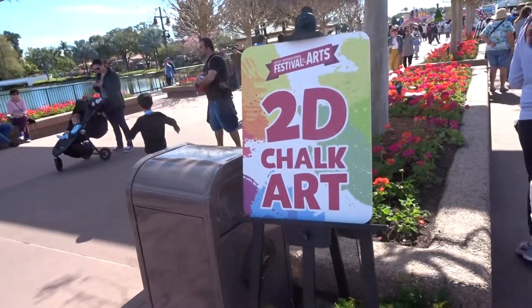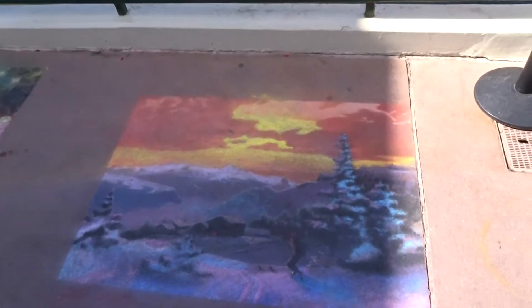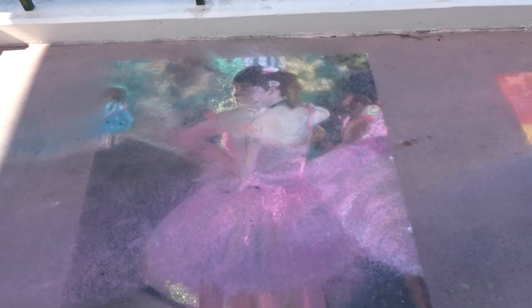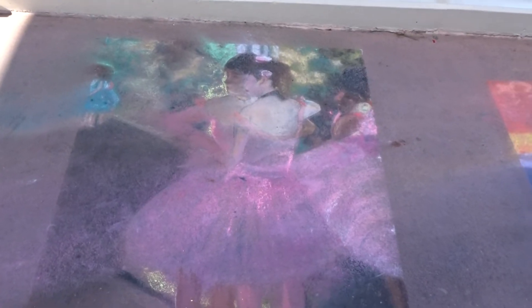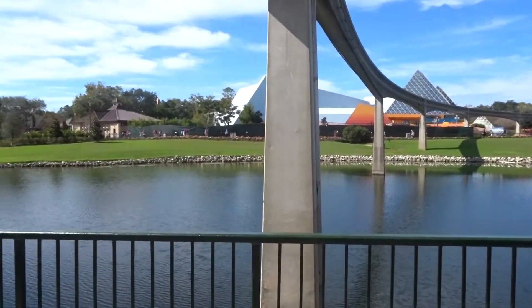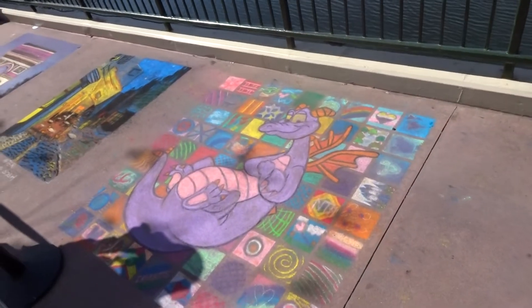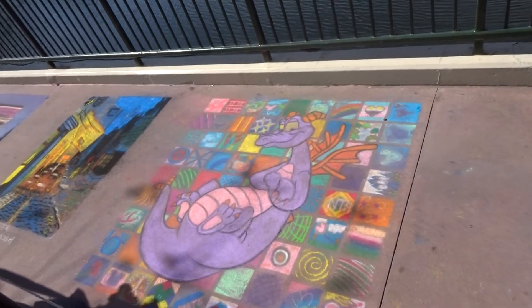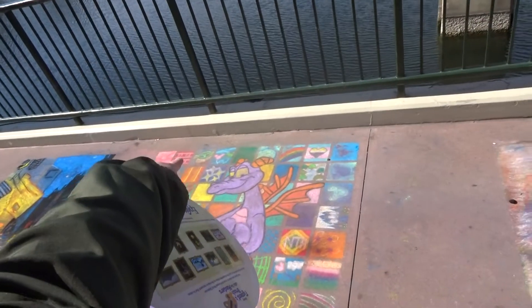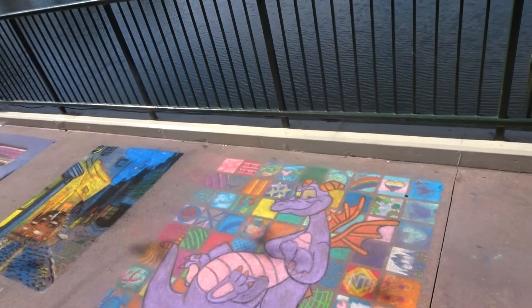We're heading to the chalk art. There's Figment, Baby Yoda, the third one on top, and the Mandalorian.